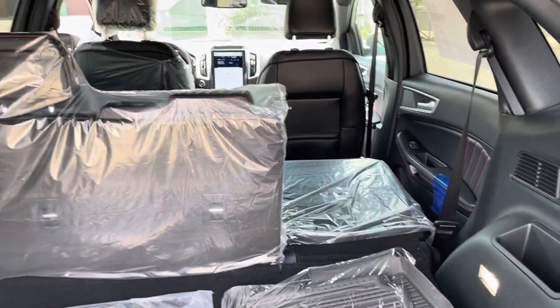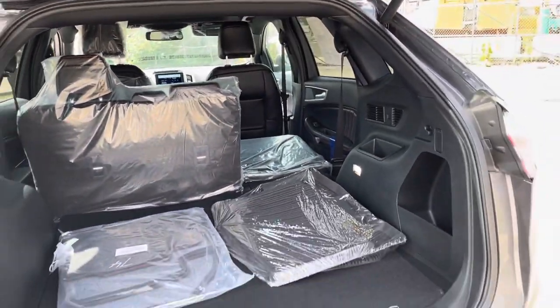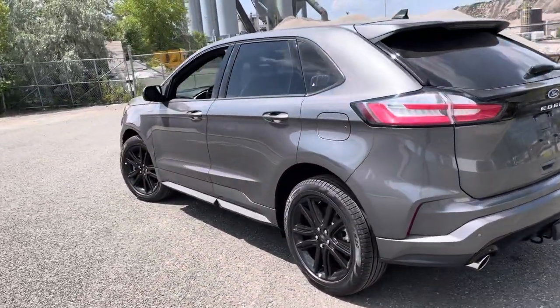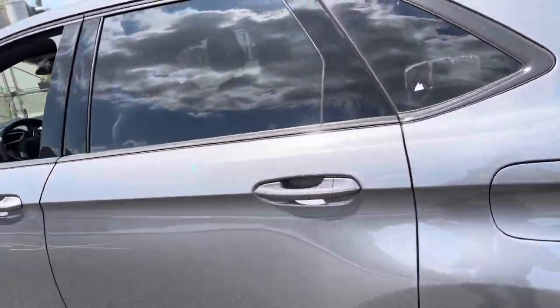In the back, you can push those seats to the front and give you even more space. This Ford Edge comes equipped with a 2.0-liter EcoBoost engine that gives you about 250 horsepower.